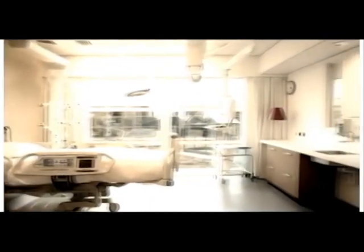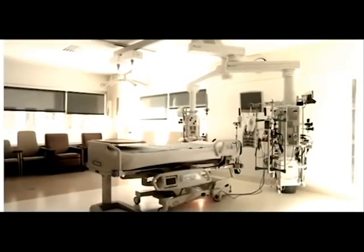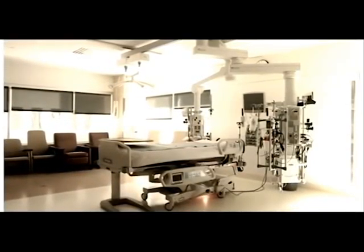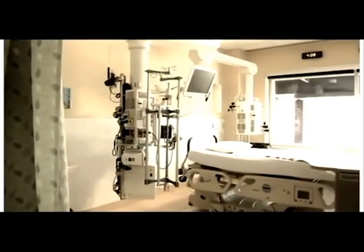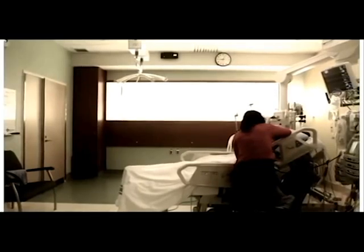One of its advantages is the ability to position the bed in a variety of locations arranged around the column position to give direct, continuous, unrestricted access to the head of the critical care patient.